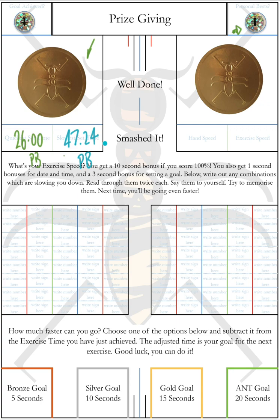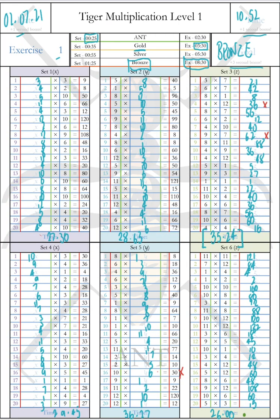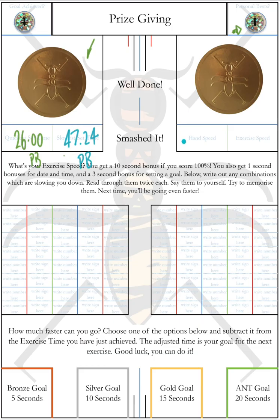Now let's look at hand speed and what hand speed means. Hand speed is literally how long it took to write out all the answers — it's a measure of your athletic ability in terms of handwriting, your hand stamina. You'll find a lot of children aged eight, nine, or ten moving into this book won't actually have written at full speed for this long before, so of course it makes their hand ache, which can be a put-off for some students.